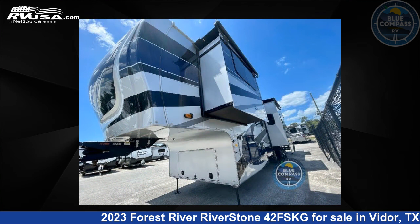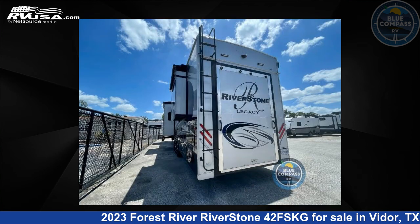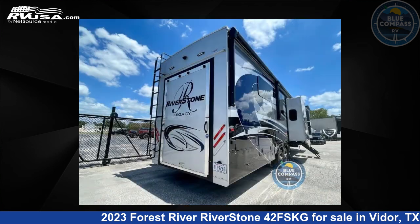This used Forest River is 44 feet 0 inches in length and features five slide-outs, sleeps four, and 79 gallons fresh water capacity. The floor plan layout of this Toy Hauler features a front kitchen,